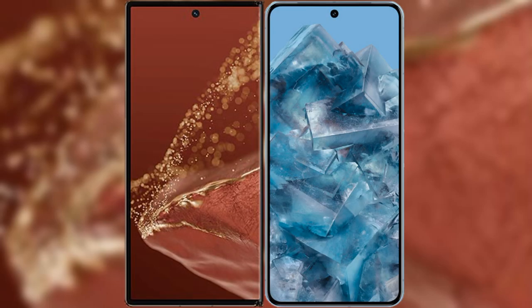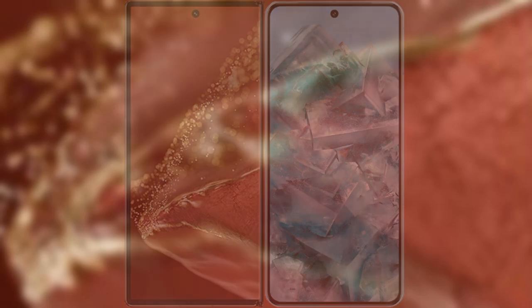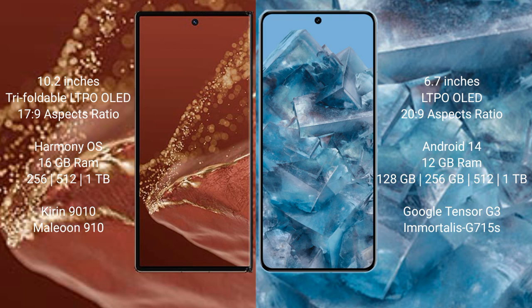I will compare the new Huawei Mate XT Ultimate with Google Pixel 8 Pro. Huawei Mate XT Ultimate features a 10.2-inch triple foldable LTPO OLED display with an aspect ratio of 17.9. Google Pixel 8 Pro features a 6.7-inch LTPO OLED display with an aspect ratio of 20.9.